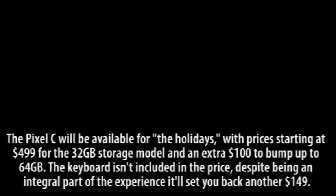The keyboard isn't included in the price — despite being an integral part of the experience, it'll set you back an additional $149.